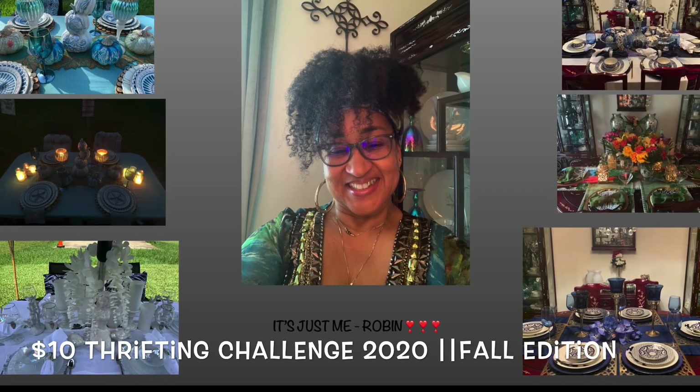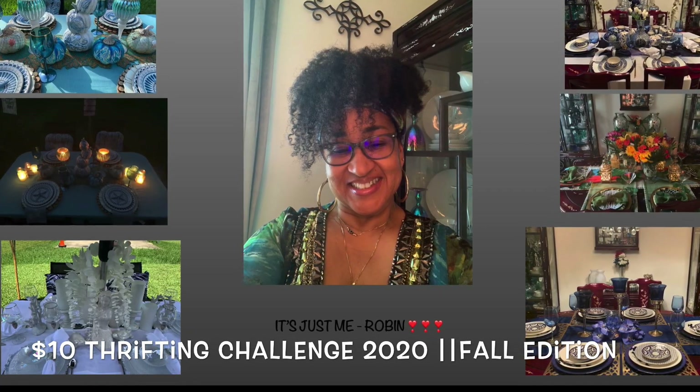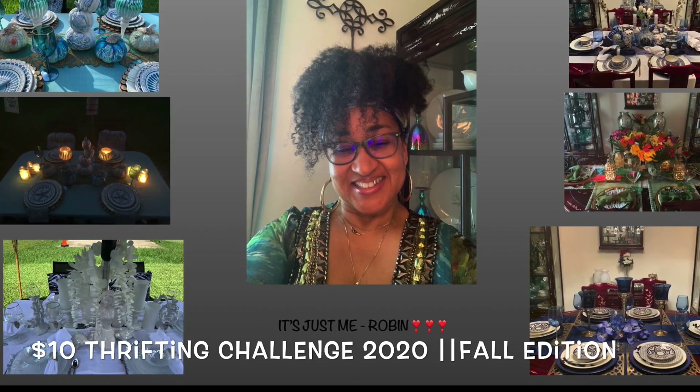Y'all, this is Jasmine Robin and today I'm going to show you my thrift finds for the $10 thrift challenge for fall.